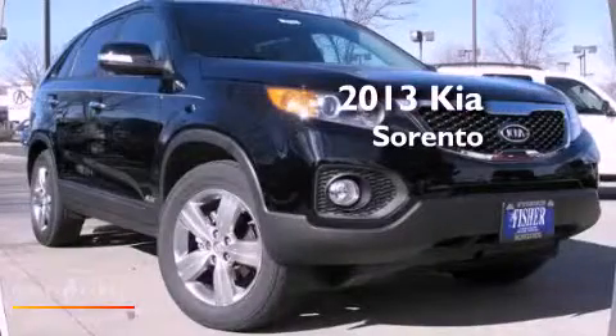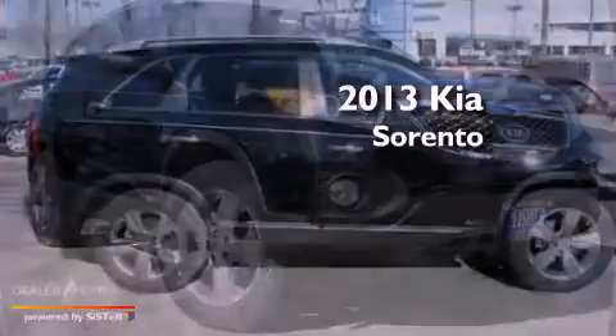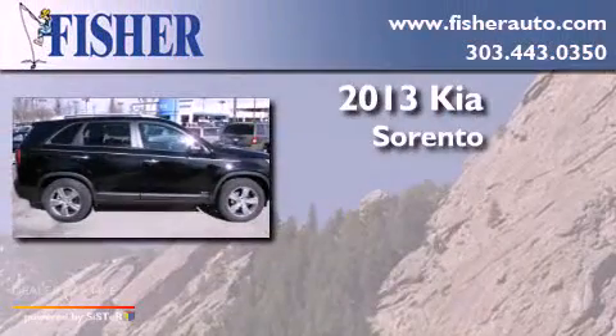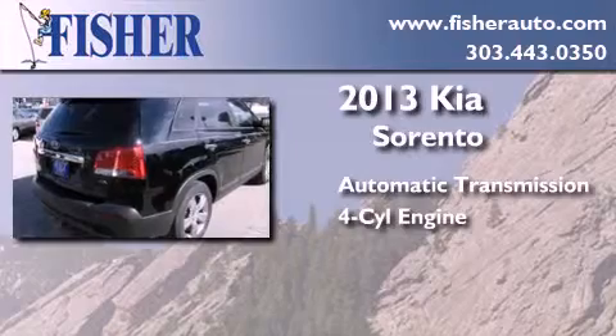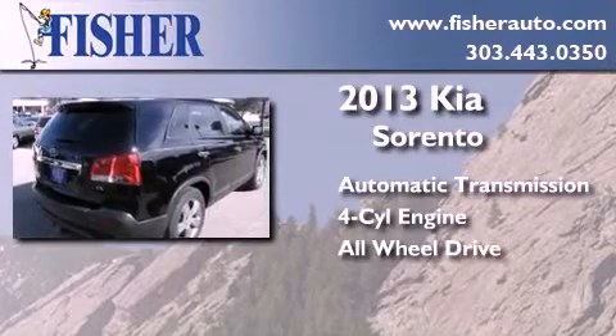This is a brand new 2013 Kia Sorento. This crossover has an automatic transmission, a four-cylinder engine, and the added safety and control of all-wheel drive.